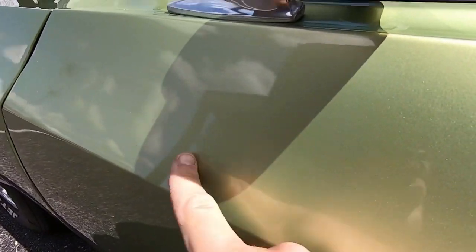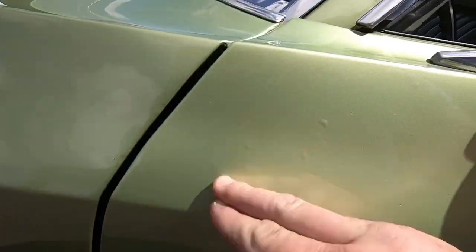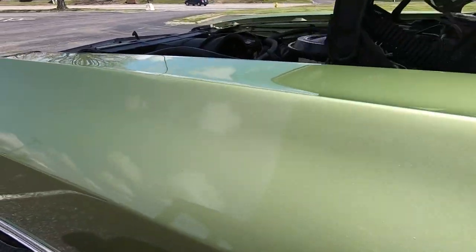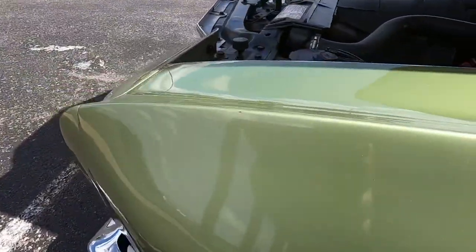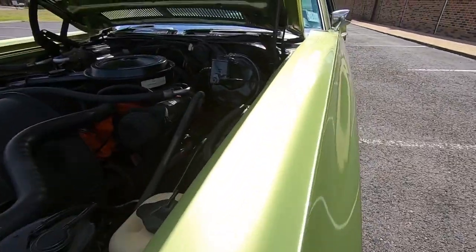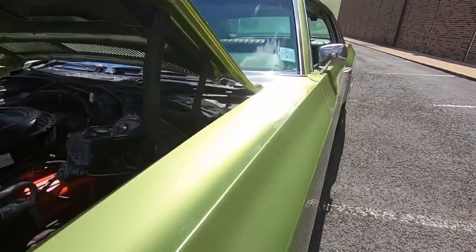There are a couple little bubbles right there right below the mirror — I can feel them — and right in this section too, it's really hard to see but it's in there. There's also a chip right here on top of the fender as well. Coming down the top portion, this thing's got some shine to it.